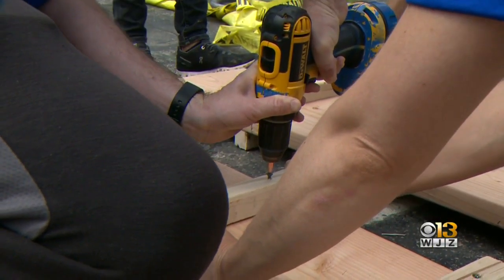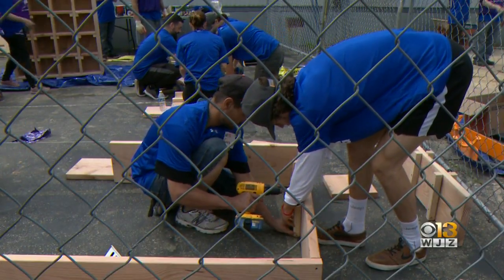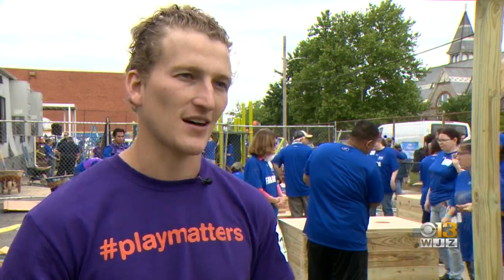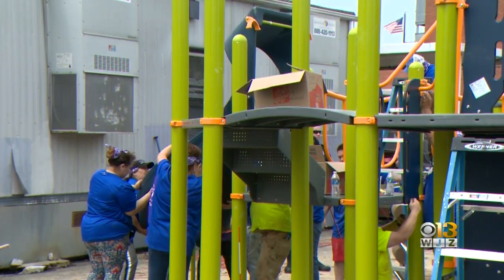What makes this project extra perfect — the kids at this school helped design it, voting on the features that make this playground theirs. The playground that we're building today isn't just any playground picked out of a catalog; it's a 100% unique playground designed by the kids of this community for the kids of this community.